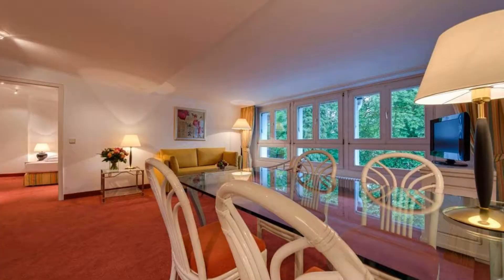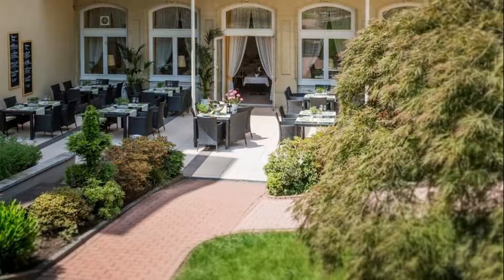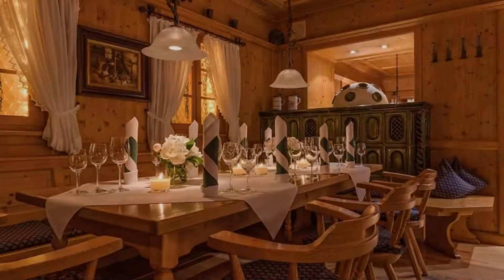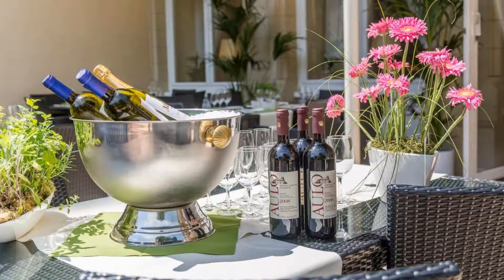Hello everyone, welcome back to my channel. You are now watching a 4-star hotel. The location of the hotel is outstanding and guests love walking around the neighborhood. There are 10 types of rooms available on booking.com — you can book online and enjoy it.